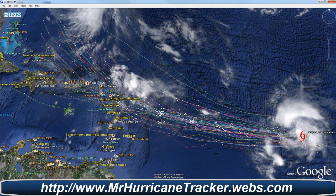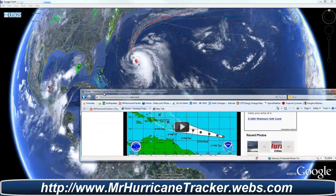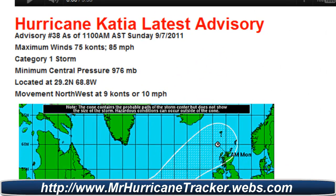We'll continue to see a path kind of like Irene, and we'll have to watch that very closely. Looking at the information from Mr. Hurricane Tracker, tracking Hurricane Katia's latest advisory number 38, as of 11 a.m.: max winds 75 knots, 85 miles per hour, Category 1, minimum central pressure 976 millibars, location at 29.2 degrees north, 68.8 degrees west.